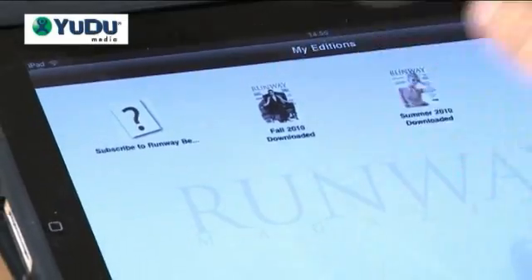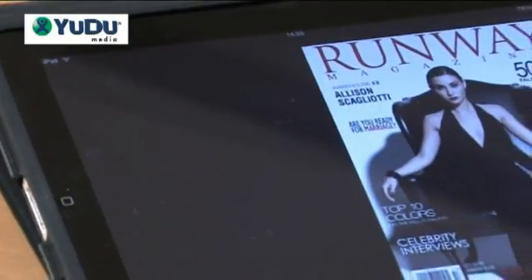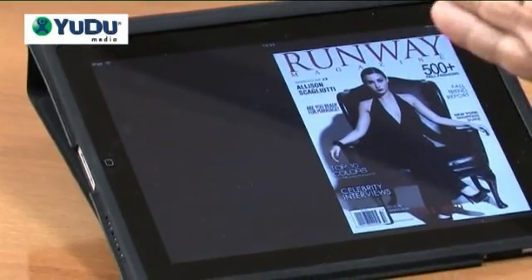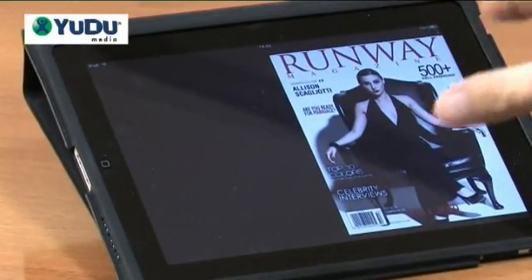Going back to the previous screen, you can immediately download and read whatever's in that subscription. From when someone opens a subscription, they normally will get the current magazine, and then they'll get whatever you wish to put in that subscription package until their subscription expires.